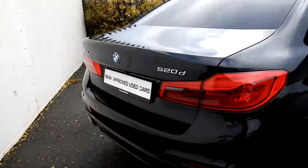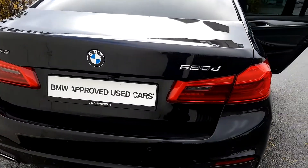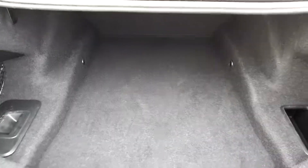The boot opens with one simple click of a button, and as you can see it is quite spacious.